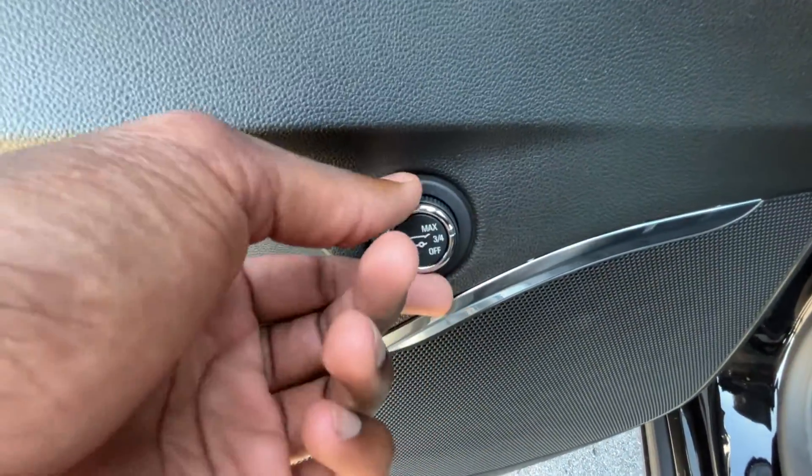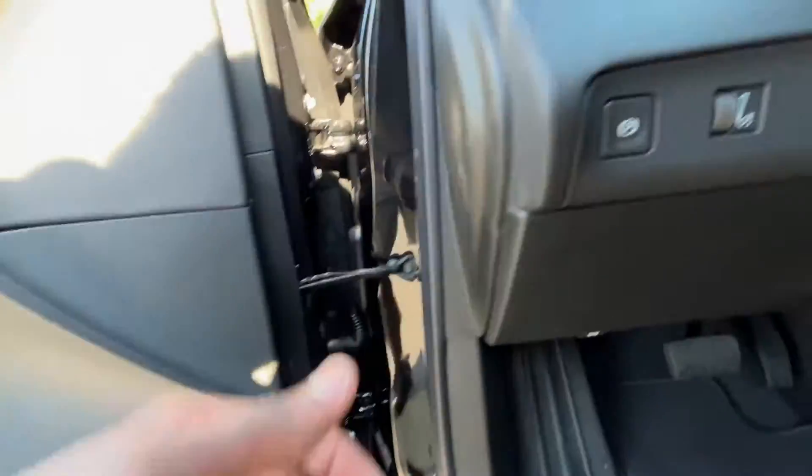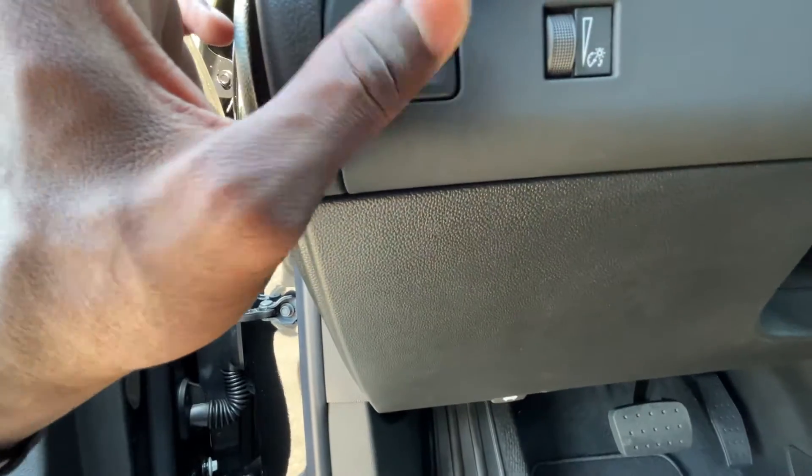I really like that express-down feature so I'm not rolling my kids' hands up on accident. There's tons of storage here, a bottle holder, and a power liftgate control — we can set it to stop three-quarters of the way up or all the way up and open or shut it by clicking that button. We also have an electronic parking brake which you press to engage and press again to disengage.